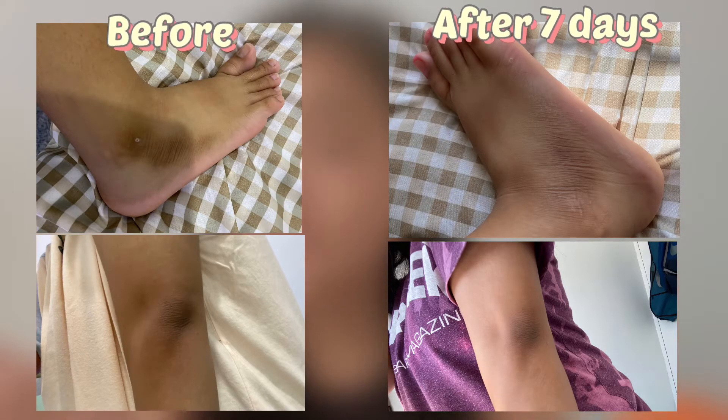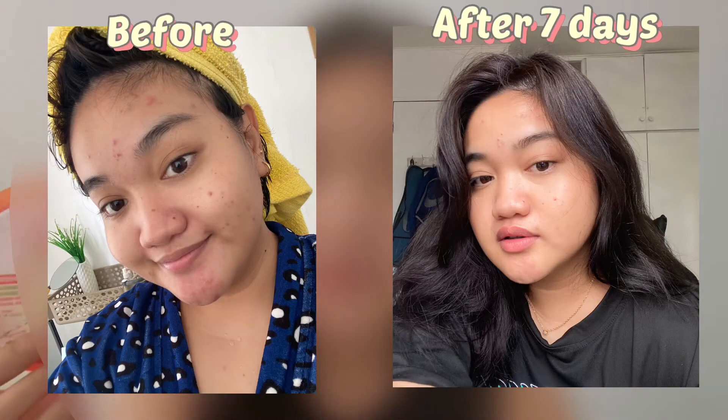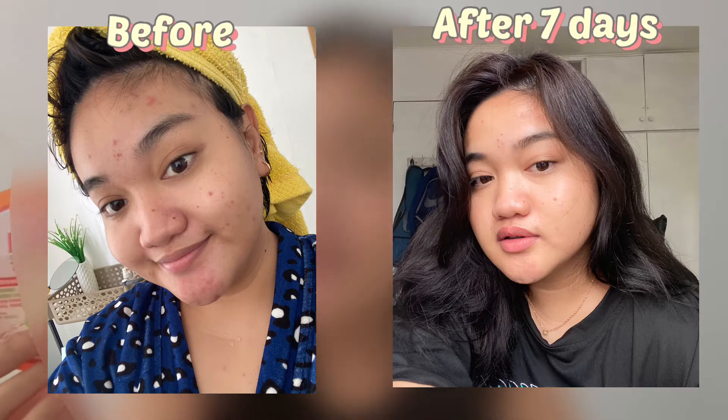I'll insert some pictures here guys para maniwala kayo. And for my face, ang pinaka-napansin ko sa kanya na effect niya sa akin is it gives me a natural glowy look or effect. Actually, I don't have foundation right now, but as you can see, my face is glowing. It's not perfect, alam ko, but I'm happy kung ano yung naging resulta or effect netong papaya soothing gel since nung ginamit ko siya. Imagine guys, 7 days pa lang, ganun na yung effect. Sobrang na-amaze ako dito sa product na to.